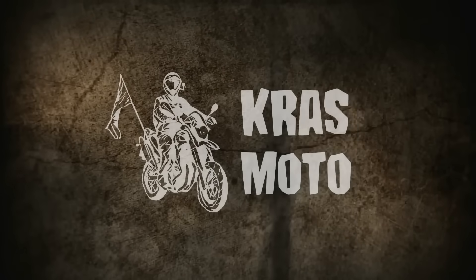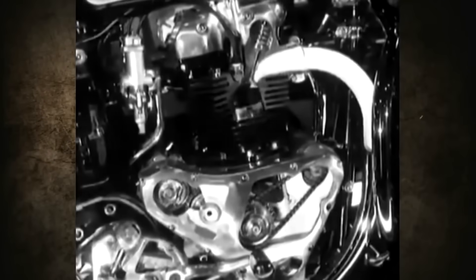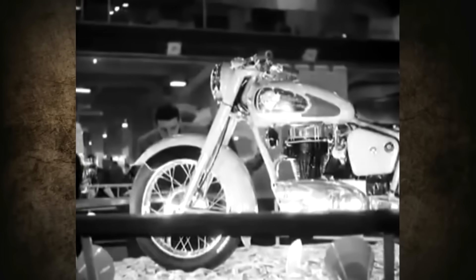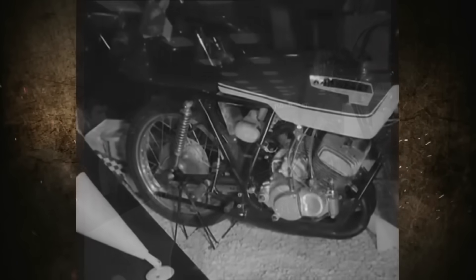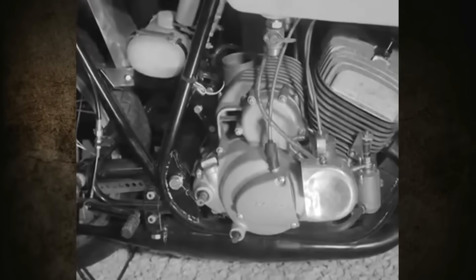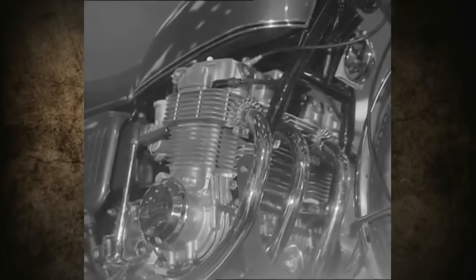Greetings dear viewers, you are on the Cross Moto channel. What do you know about the British motorcycle industry of the late 60s and the first half of the 70s? Resting on their laurels inevitably led to a severe crisis for both British and many other European and American motorcycle brands. The Japanese were taking over the market with reliable and high-performance machines that cost less than their European and American competitors.